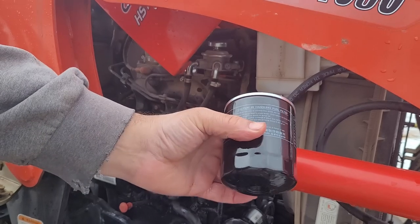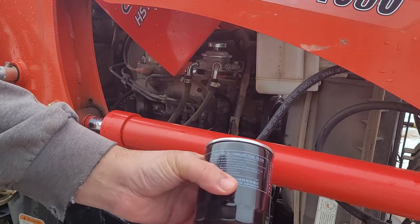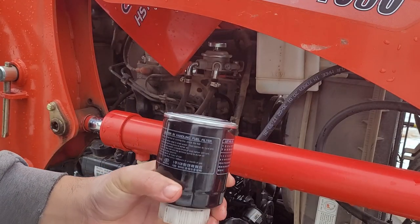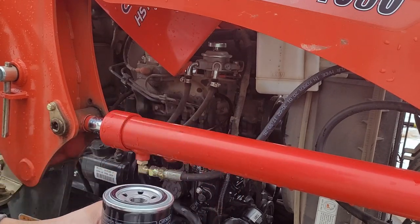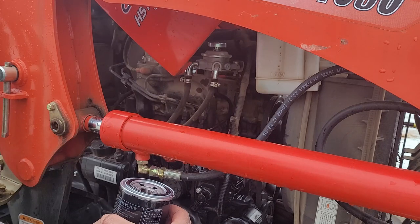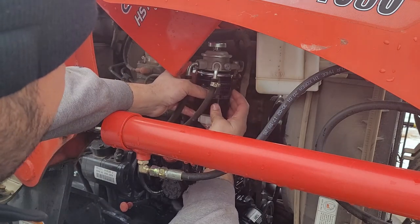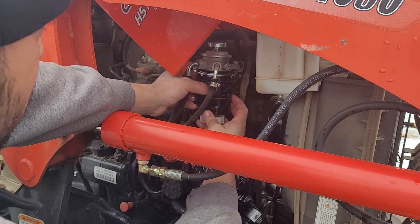Now we're going to take the new fuel filter and simply insert the water separator — give it a nice snug fit. One of the mechanics at my dealership said to fill this up with a little diesel to make the priming process go a little faster, so I'm going to fill it up with some diesel and put it on. I'm also going to put a little oil on this black ring up here to make it snug up a little bit easier.